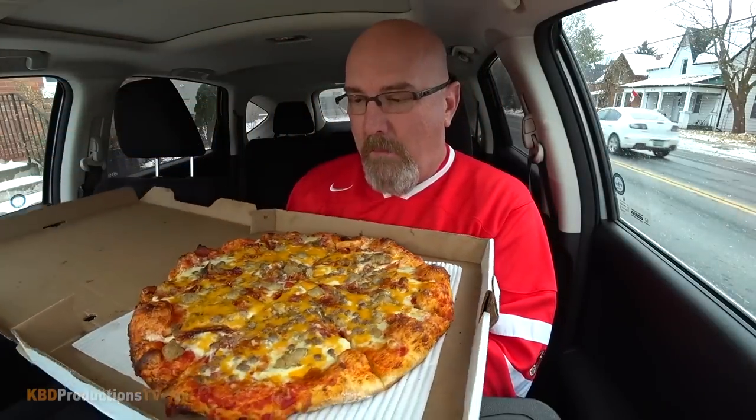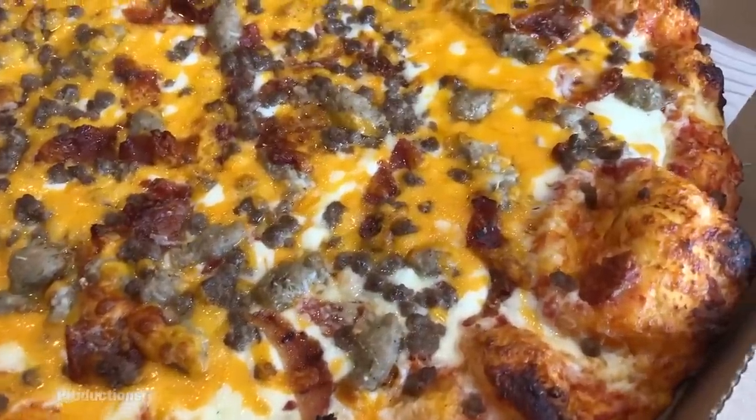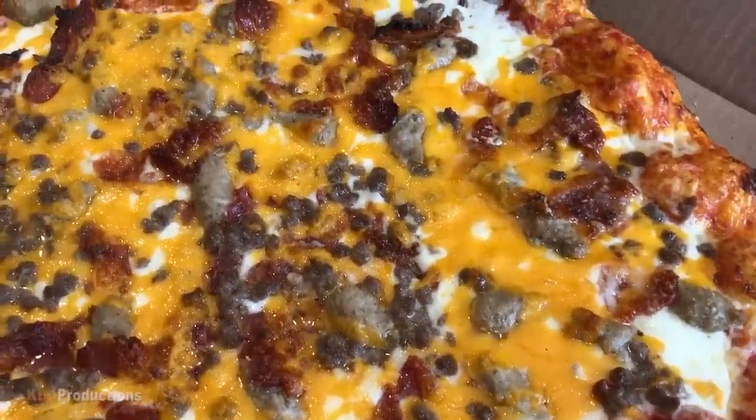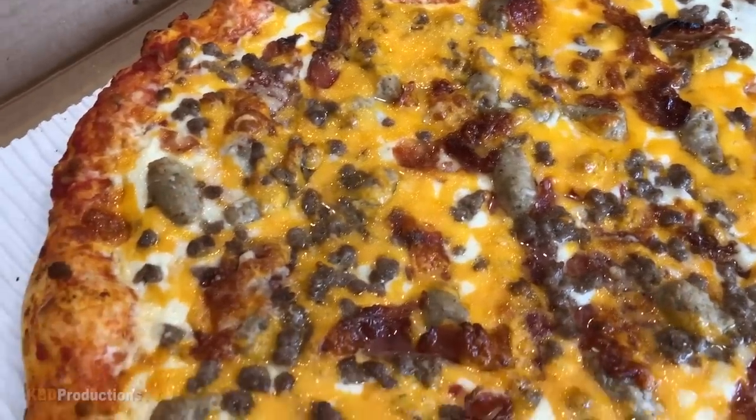They make their own dough from scratch every day. Let's go in for a close-up, shall we? This Ref's Cheeseburger Pizza has mozzarella cheese, cheddar cheese, Asiago cheese, bacon, sausage, and ground beef.